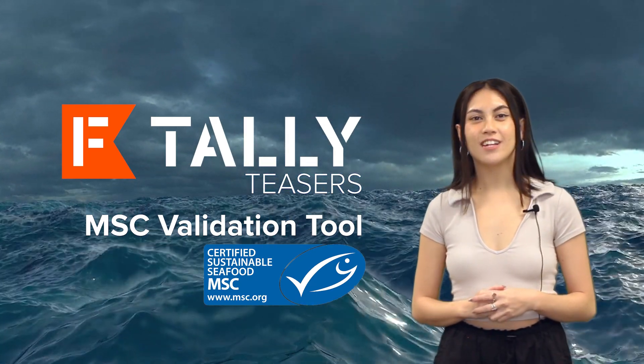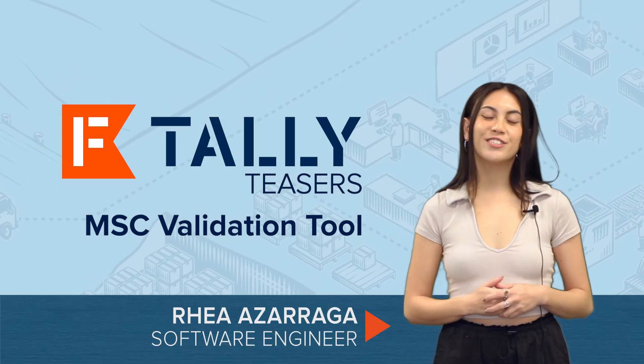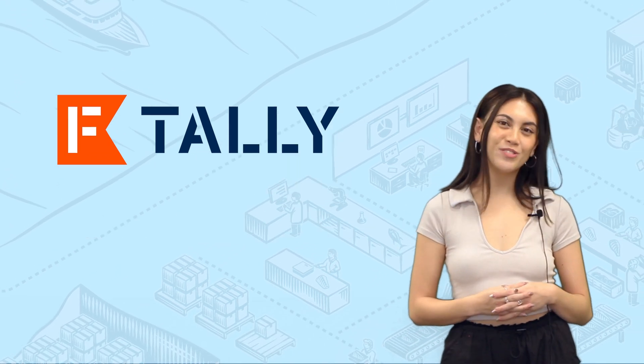Hi! Welcome to Tally Teasers, our quick demos on interesting features in our software. I'm Maria Azarga, a software engineer here at ThisFish, and in today's teaser I'm going to be showing you a cool new feature I built.